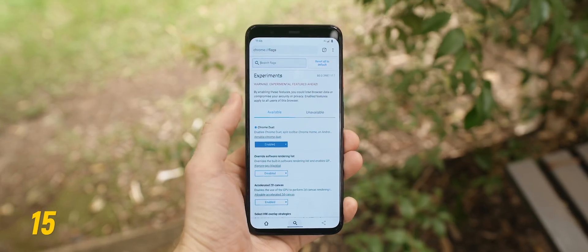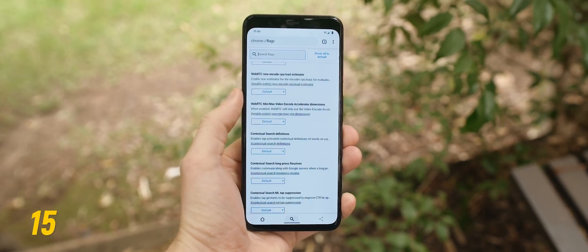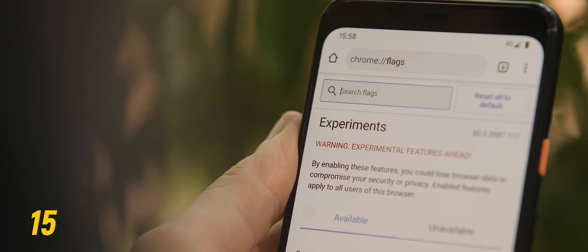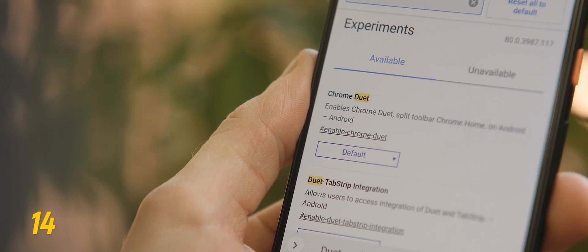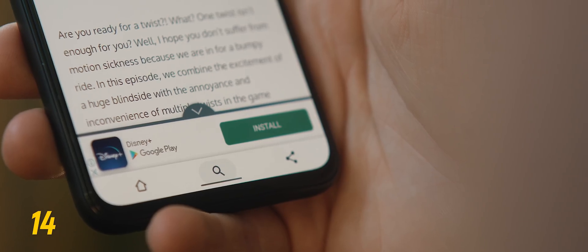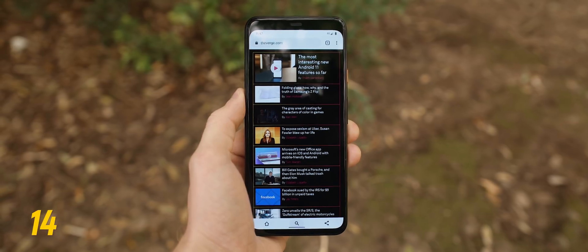Most of us use Google Chrome as our primary browser on Android, but there's actually a huge collection of hidden features primarily designed for testing purposes, all accessible via the Chrome flags menu — and it's definitely worth an explore. One of my favorite flags is called Chrome Duet, which essentially redesigns the entire Google Chrome UI, making the browsing experience much more one-handed friendly.